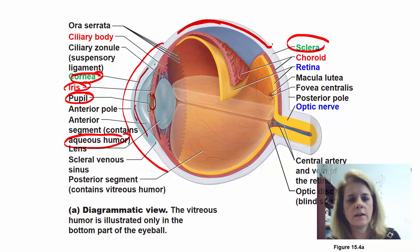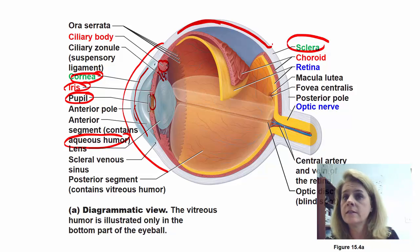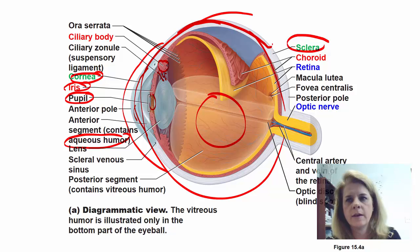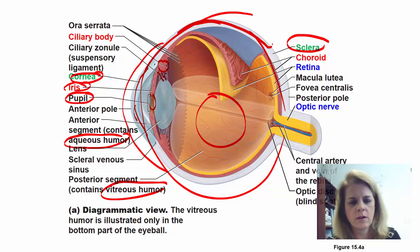You have little muscles called ciliary muscles, along with ciliary or suspensory ligaments and ciliary bodies. They help to contract and expand the lens to help you focus. Inside the eyeball, there's a fluid called the vitreous humor. If you were to cut into an eye, it would spill out that fluid. It also plays a role in focusing the image.